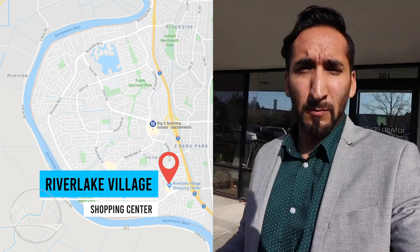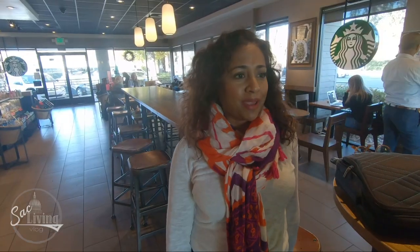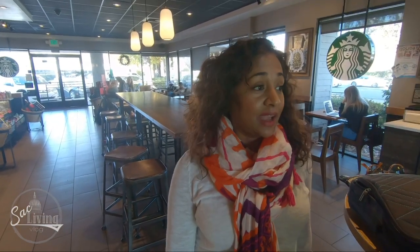We're gonna show you guys some of the restaurants and stores here. We met a lovely lady in Starbucks who recommended us to this Italian restaurant — she said it's the best pasta in Sacramento, they make great homemade pasta. The food is awesome, you all have to try it. We're gonna go there and talk to them, see if they want to be featured on our Sack Living vlog.